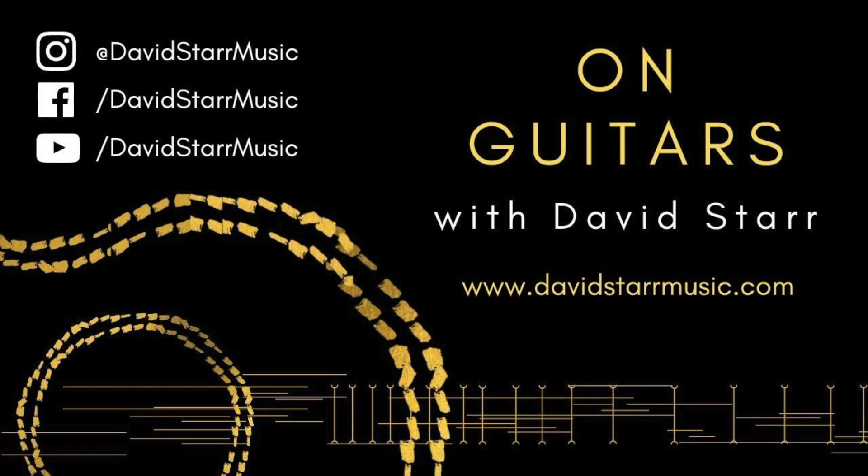Jazz chops for days, right? Thanks for checking in. See you next time. Bye.